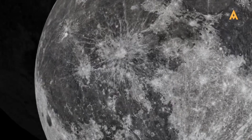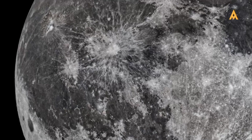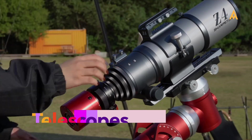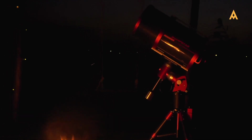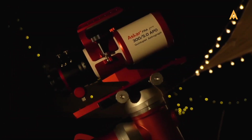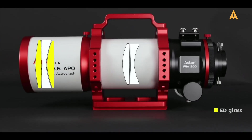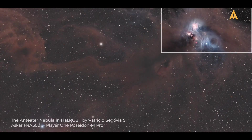Even if you start with a standard kit lens, you can still take beautiful photos — just remember that you may face limitations. For the dedicated astrophotographer, a telescope is the ultimate tool. Refractor and reflector telescopes, when combined with a suitable mount, can provide unparalleled clarity and precision for deep sky photography. Apochromatic refractors are especially prized for their color correction, ensuring that your images are both sharp and vibrant.